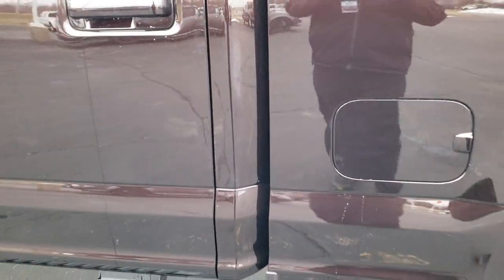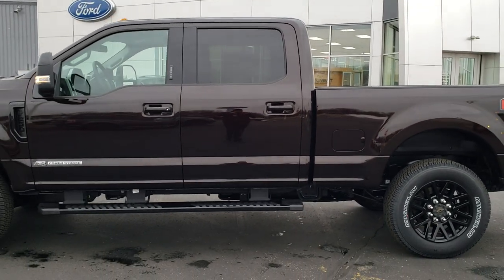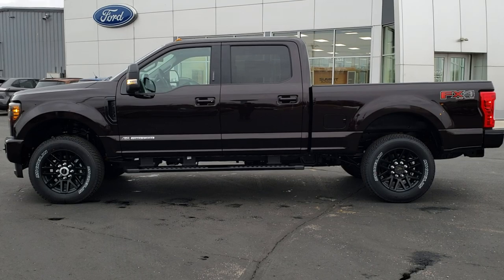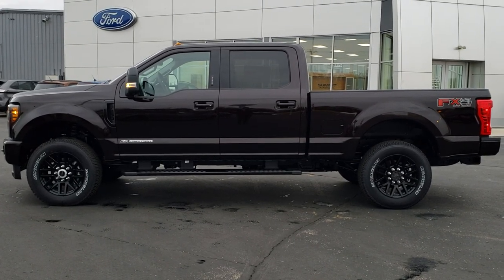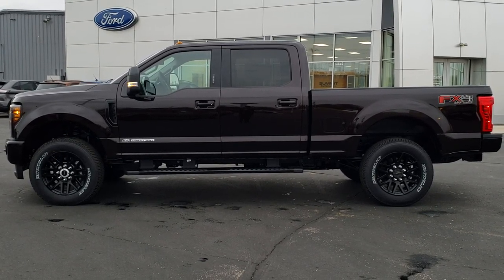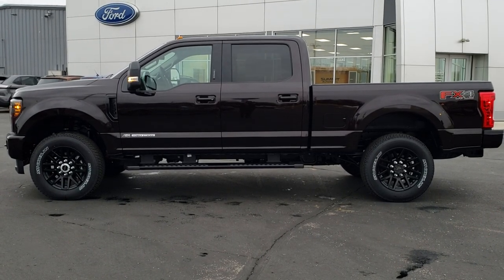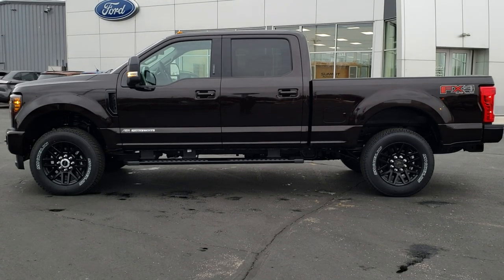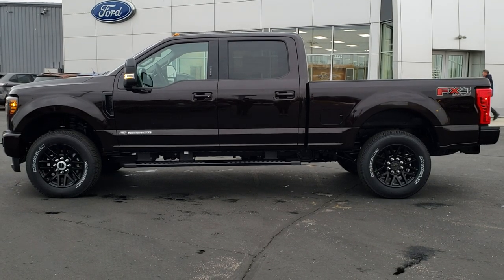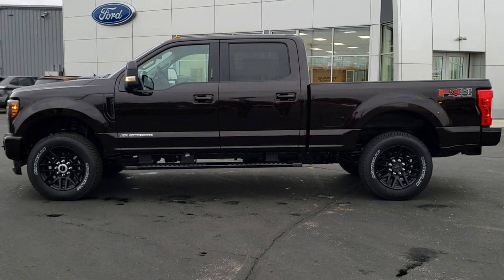That's about it. Thank you for checking out the video today. Hopefully from this HD video you've been able to tell just how good-looking this Magma color is and learned a little bit about the Lariat Sport. You can check us out at www.summitauto.com for our full inventory list, and for more HD videos go to youtube.com/summitauto. Remember to like, subscribe, and share. We really look forward to helping you with this super clean 2019 Ford F-250 crew cab short box Lariat Sport. Thanks again.